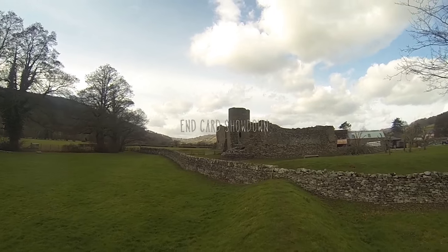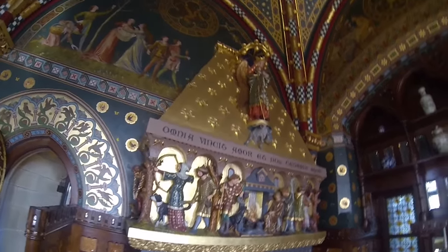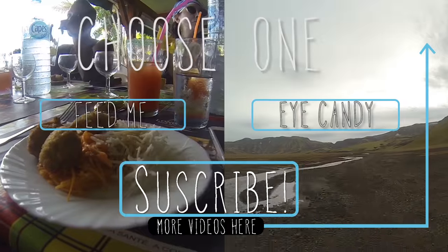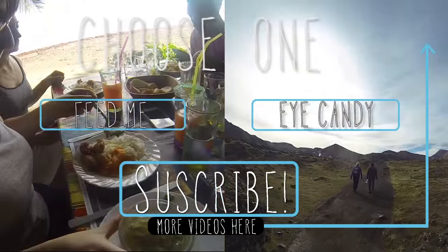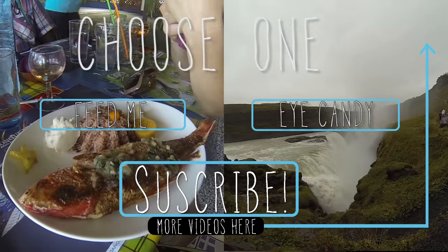Welcome back to the end card showdown. The dog sledding episode you just watched was the result of your voting power — your opinion counts. During the last showdown, I asked if you'd rather overnight in a nice hotel or spend the night in a castle, and the winner is Ice Hotel. For this week's showdown, I want to know what lures you to a destination: are you interested more in the region's food or its natural beauty? Cast your vote and tune in next time for the results.